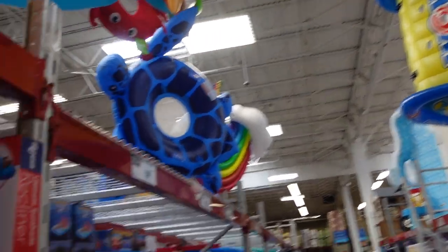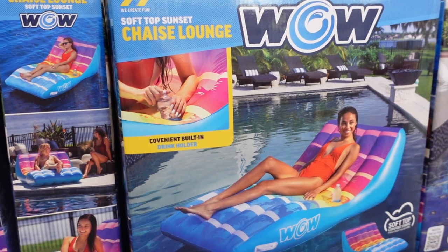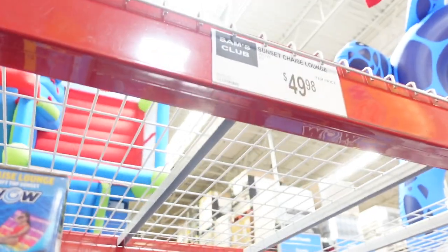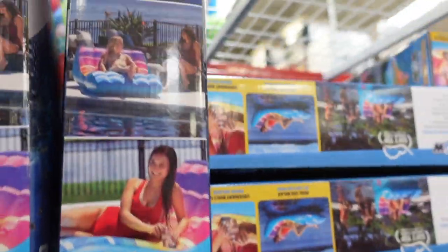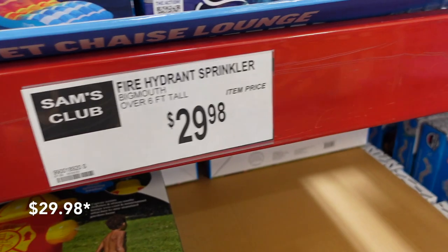They have all of this stuff up in the rafters on both sides, so if you come to your Sam's Club make sure you look up. They have this float — looks like you could fit two people, it looks pretty big — that's $49.98, and it's a chaise lounge for the pool. You can also keep it off on the side. Down here they have the fire hydrant sprinkler for $19.98 — that seems like a pretty good deal.